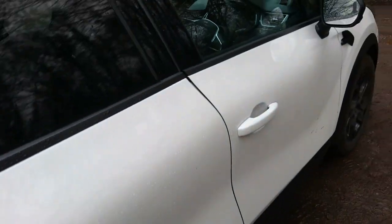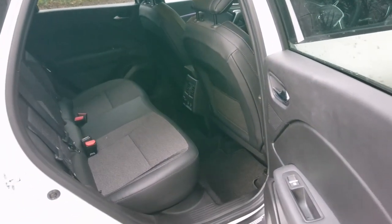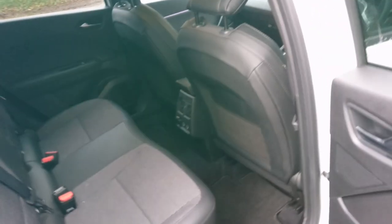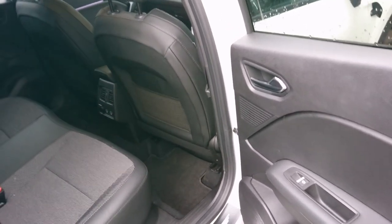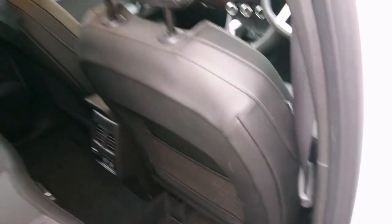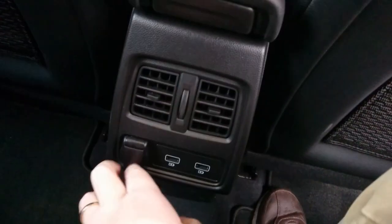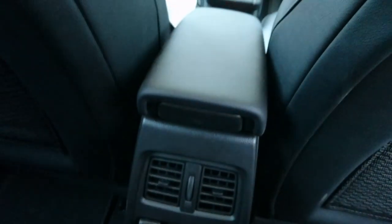One of the main features of the Captur for the past ten years is the ability to slide the rear seats back and forth. Because this is the E-Tech hybrid rather than the plug-in hybrid, you get a little less boot space than the standard Captur. With the driver's seat set up for me, the rear legroom is actually very good — very impressive. There are two USB ports and a 12-volt socket down there too.